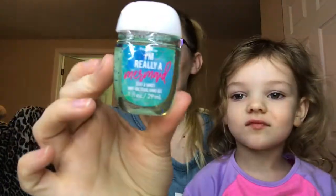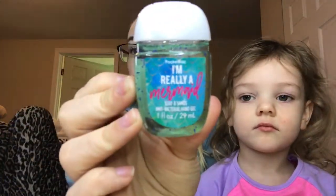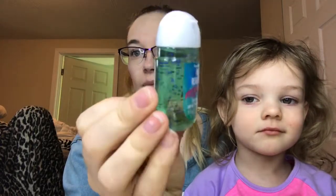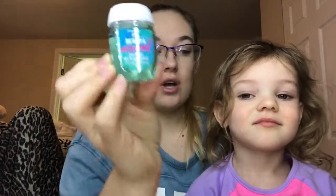I is a pocket pack from Bath and Body Works — this is the 'I'm Really a Mermaid' scent. This is brand new; I haven't even used it. It's small.